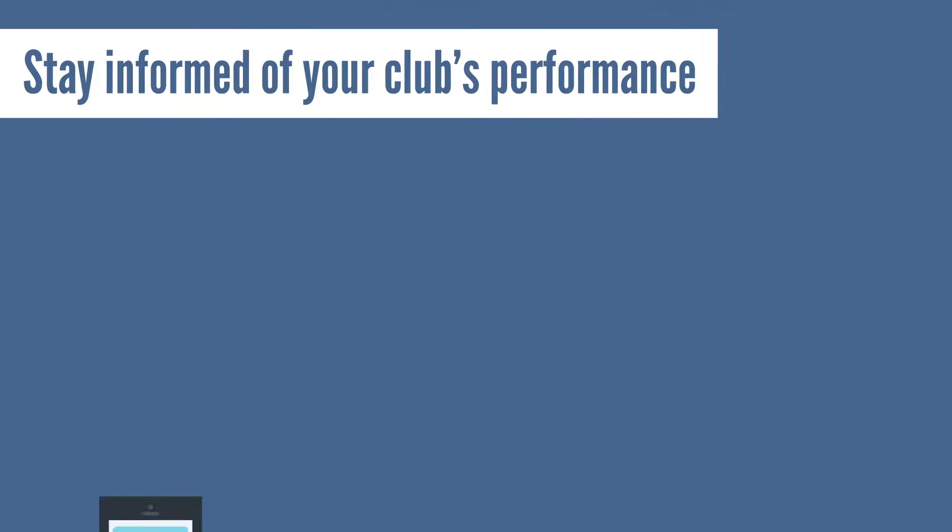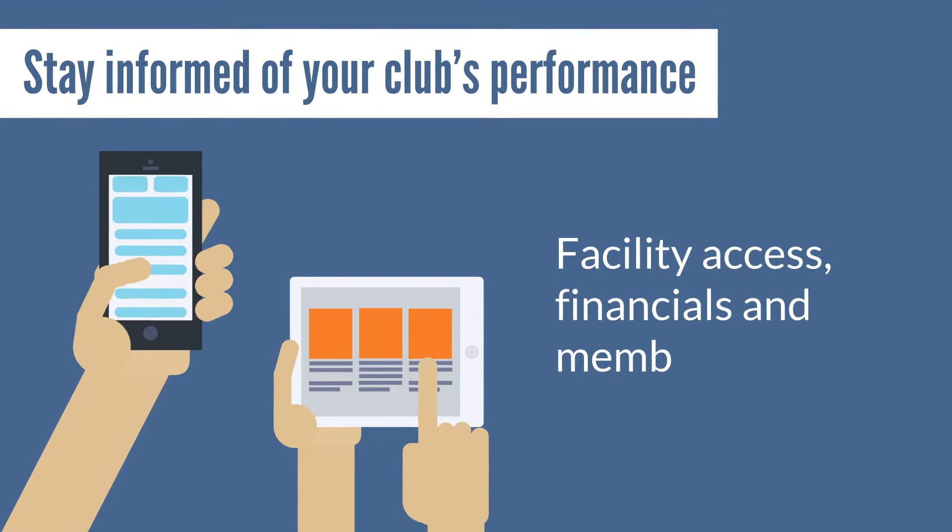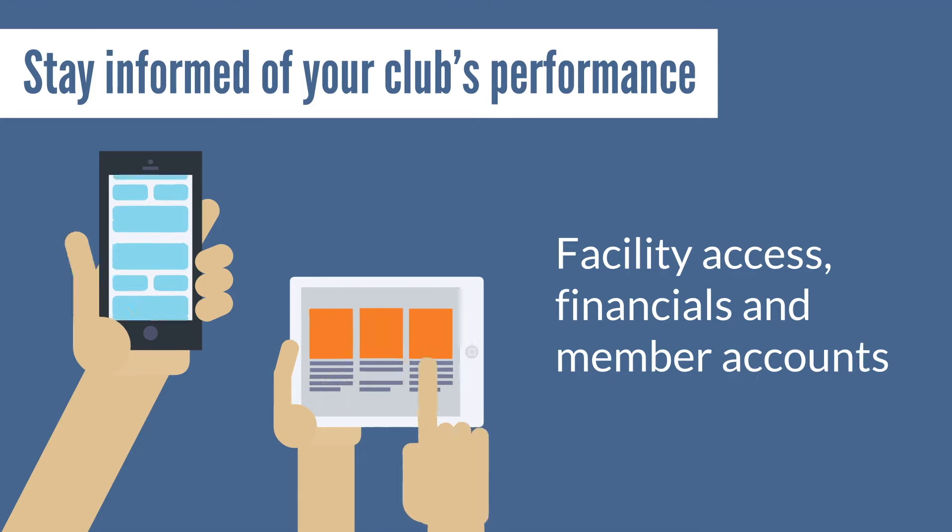Stay informed of your club's performance thanks to the unlimited use of easy-to-read reports that include facility access, financials, and member accounts.